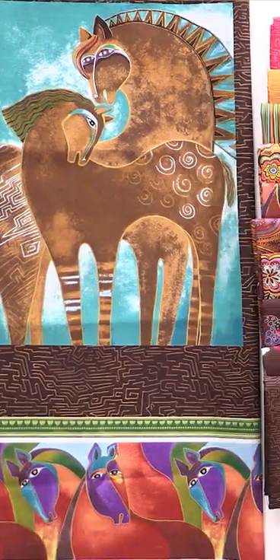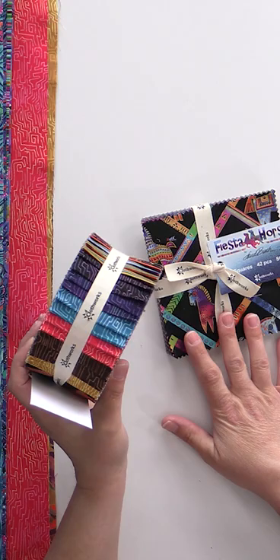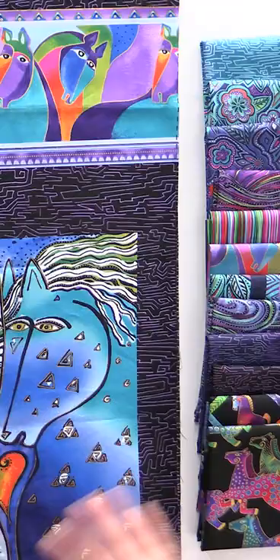Laurel Birch is an iconic designer — she did more than fabric. Today's collection is called Fiesta Horses. We have some fat quarter bundles and half yard bundles, as well as some strip rolls and some charm packs. This is a rather large collection, and there are two really distinct colorways, so we've split it up into a jewel tone and a golden.